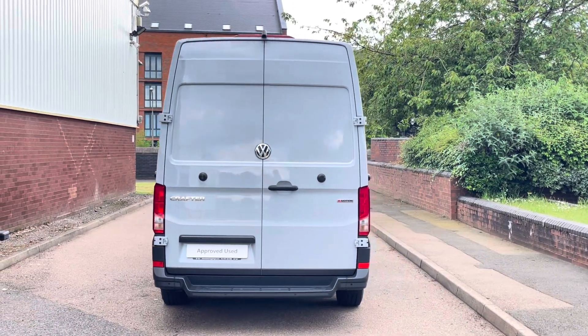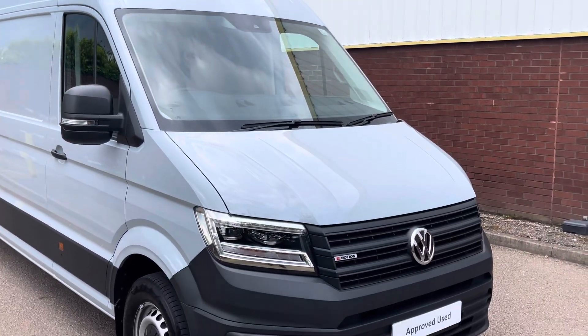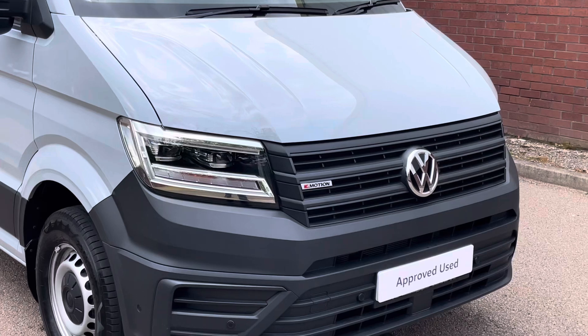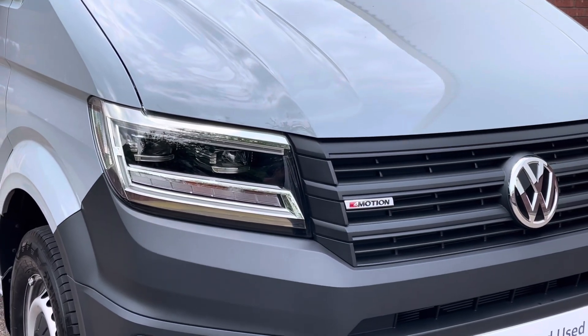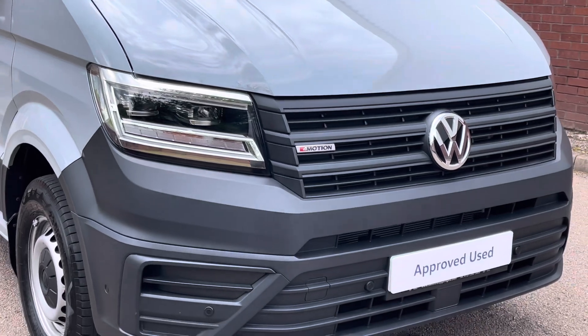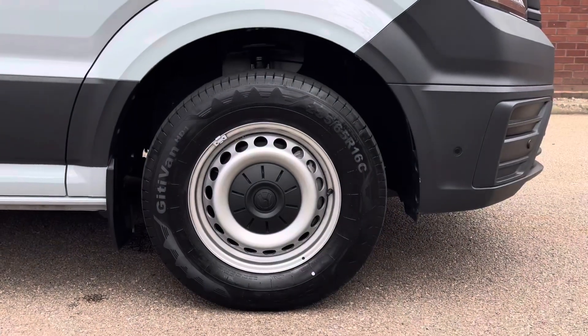Taking a look at some of the exterior features, this van comes finished in the lovely silver grey colour. Across the front of the vehicle, it features a set of LED headlights with LED daytime driving lights. The vehicle also benefits from having a set of front parking sensors dotted along the lower portion of the front bumper.